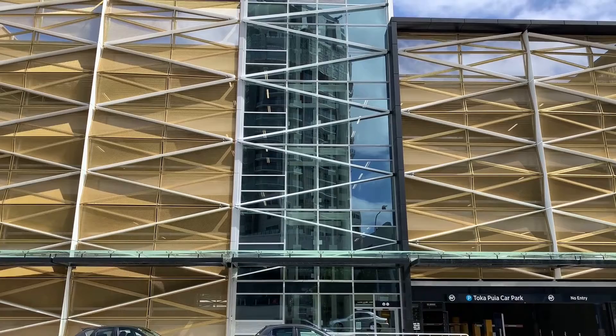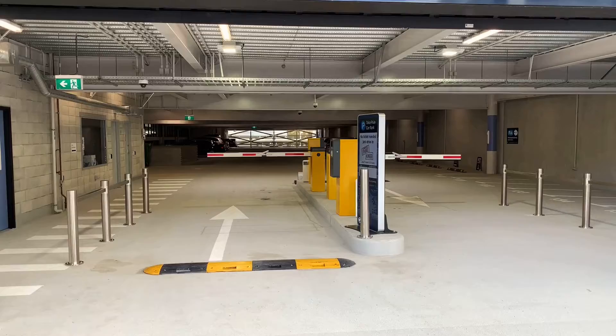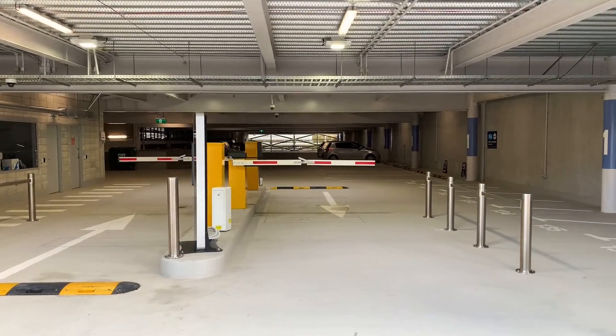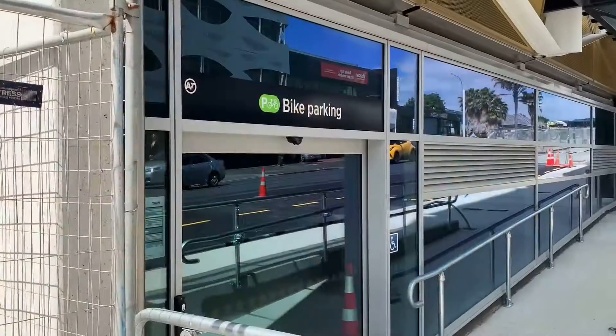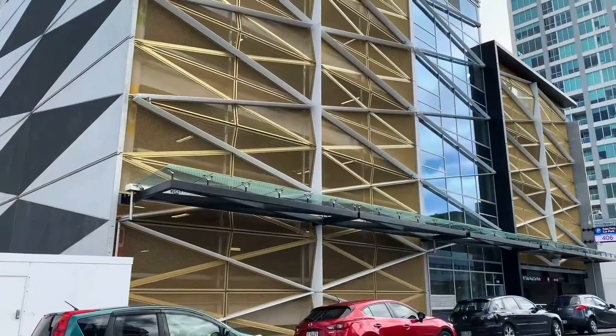The project was developed by Pinuku Development Auckland for ownership by Auckland Council and operation by Auckland Transport. The five-story building provides more than 400 car parks alongside electric car charging stations, motorbike parking, bike storage and end-of-trip facilities like changing rooms and lockers.